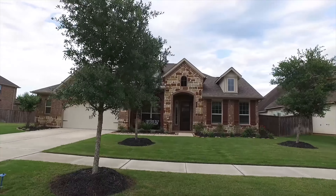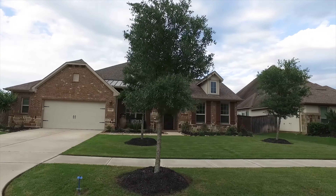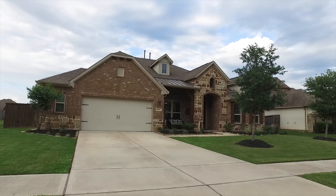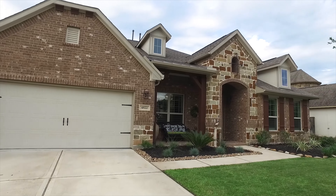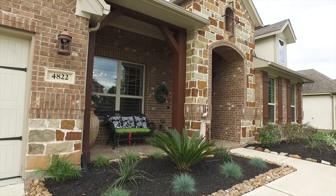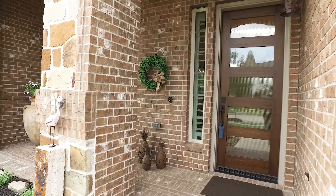Welcome to 4822 Legend Creek Drive in Fullshire. This 4 bedroom, 3 full and 1 half bathroom home is quite incredible. With a 3 car garage, it's been around since only 2017. It's one story and wow — 3,173 square feet with a perfectly manicured yard. The yard alone is over 10,000 square feet and the front porch is so inviting. It's in an amazing neighborhood and it's turnkey, showing like a brand new model home.